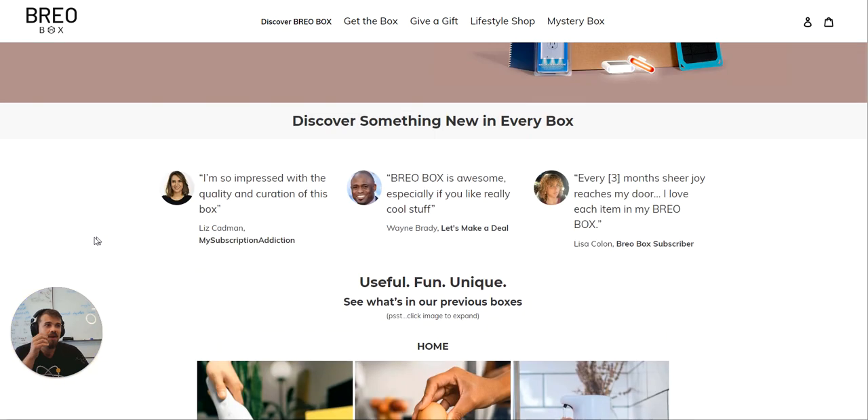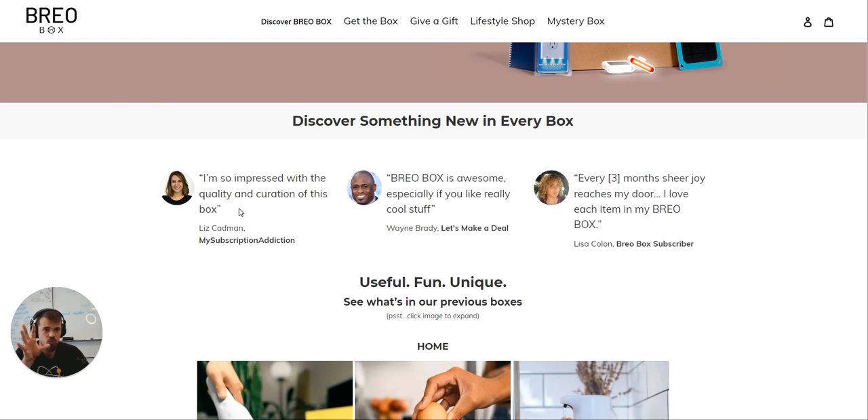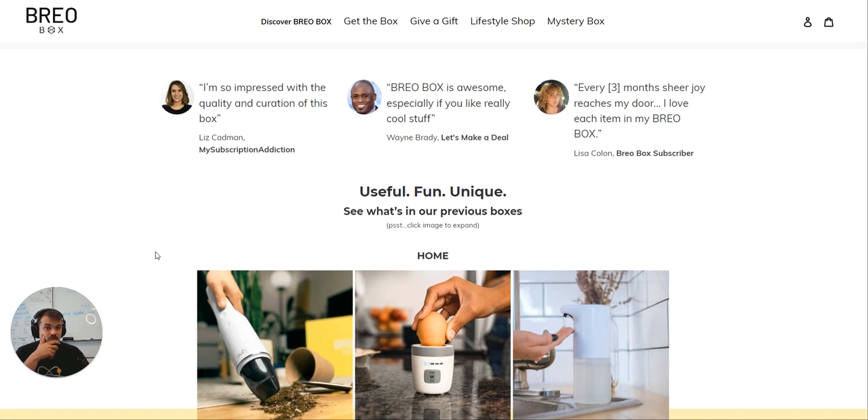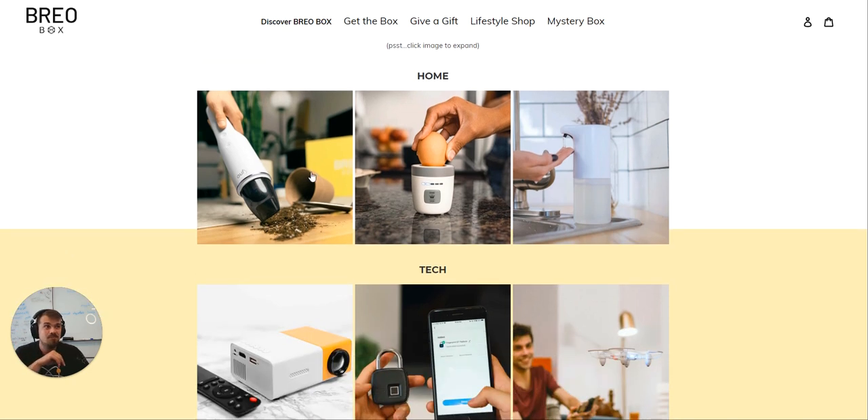What I really like, coming back to brand, product, trust, social proof — basically validation of the claims — useful, fun, unique. I really like all of that. Really clear copy: 'See what's in our previous boxes.' Click to expand the image. That's good — they've probably done heat maps and realized people weren't clicking on the images to expand and see what the products are.